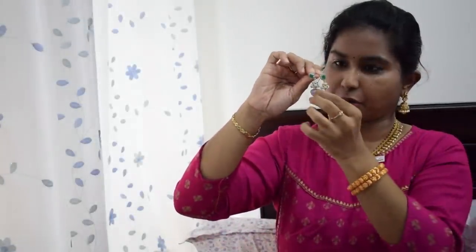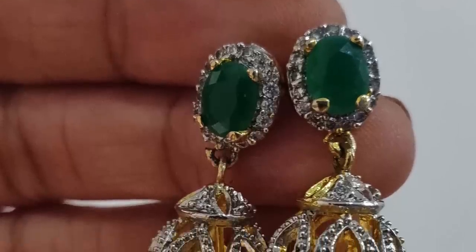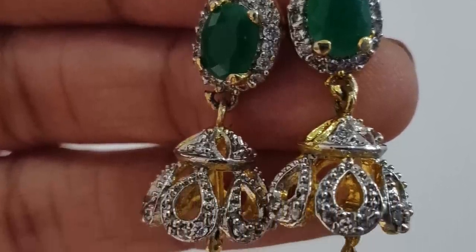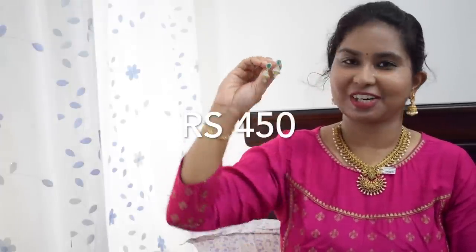My next purchase is Chini butta earrings. Let me show you a little bit. They have green color stones and white stones — the earrings are very cute and beautiful.